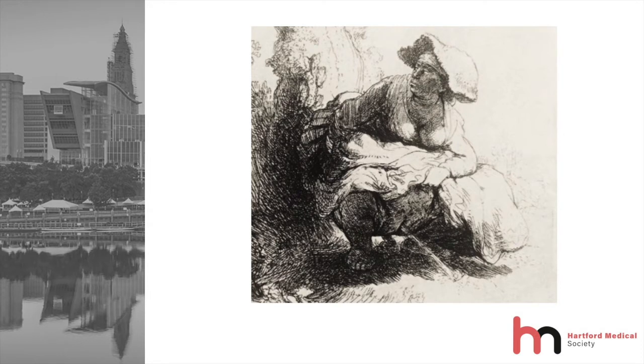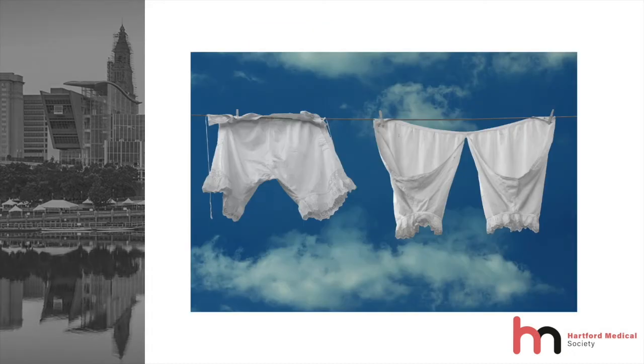This 17th century engraving of a peasant woman is by none other than Rembrandt van Rijn. Now, prostitutes were the only ones who bothered with underpants. Pants were a symbol of men's authority. Later on came pantalettes — two pant legs tied together with a string. As the crinoline came into vogue, split drawers or crotchless underwear became more popular.